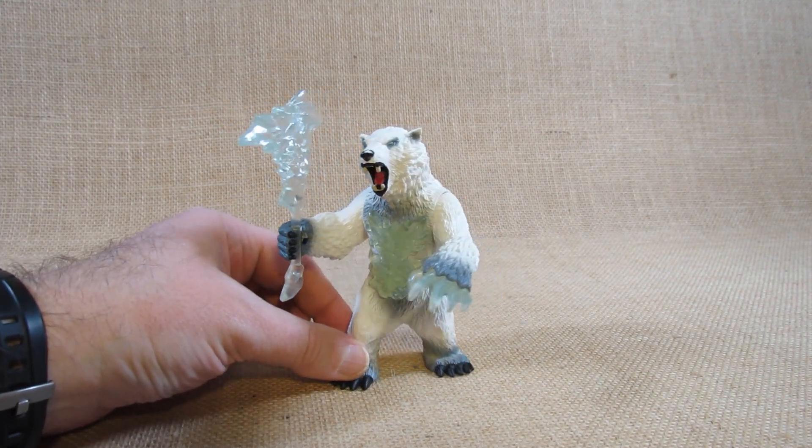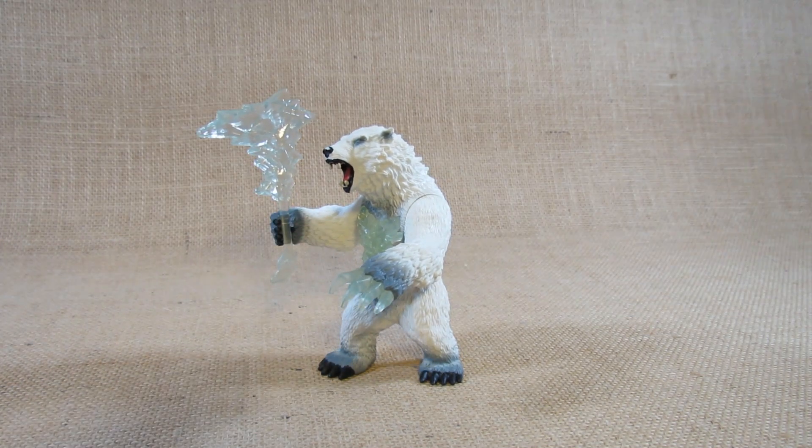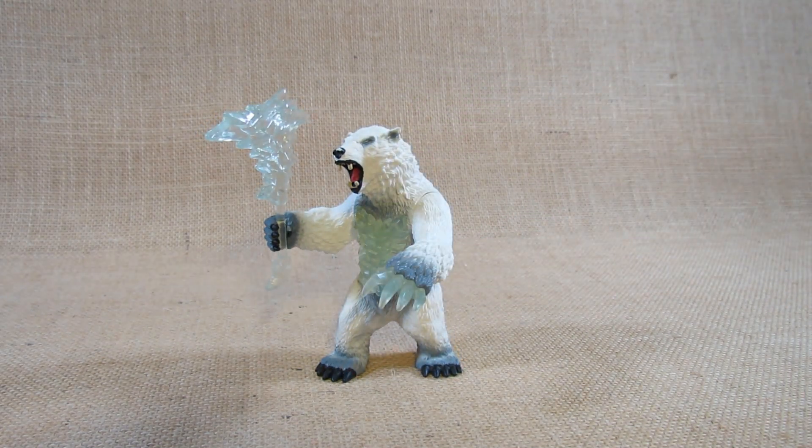I think the Eldrador Creatures is a pretty nice line of fantasy-type animals with some interesting weapons and designs, and I enjoy having this — it's a nice addition to the collection. I'm pretty happy with it. Thank you for watching my review — remember to like the video, leave a comment, and subscribe to my channel to keep up to date with future reviews. See you next time, goodbye everyone!